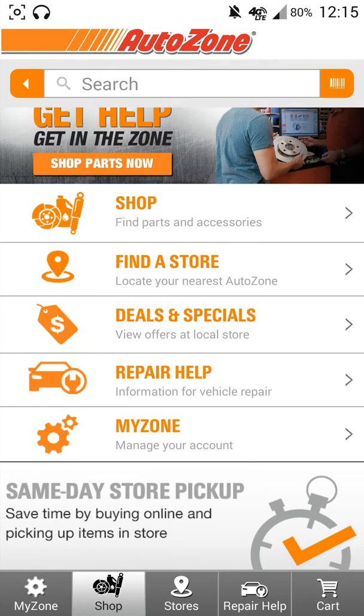What's up guys, welcome to another episode of the DMG Tech Show. I'm your host Jonathan Parkinson and in this episode we're going to be talking about AutoZone.